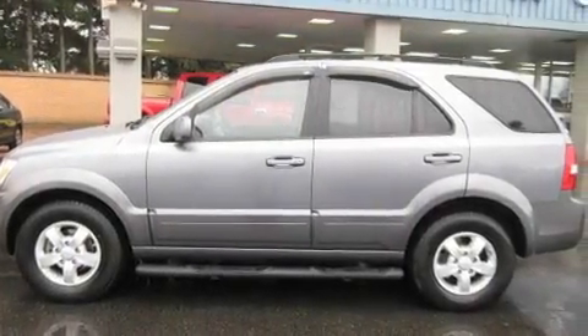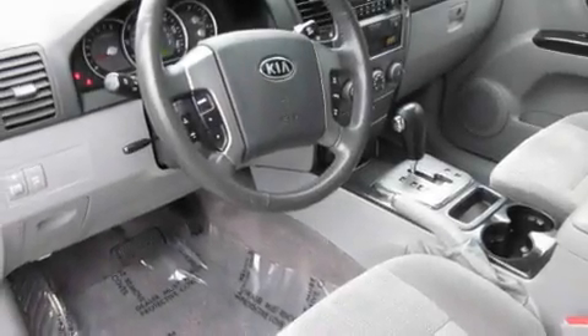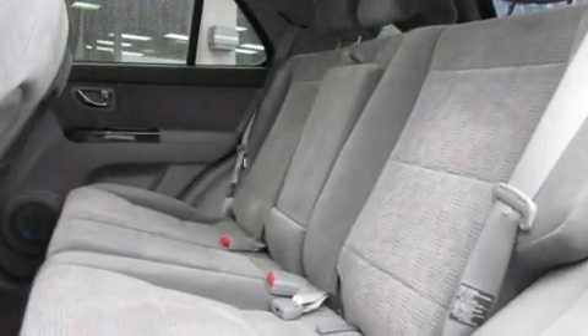Its top features include a sunroof, cruise control, steering wheel controls, an MP3-ready stereo system, and a leather-wrapped steering wheel.